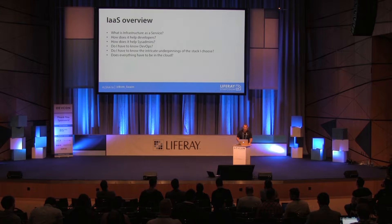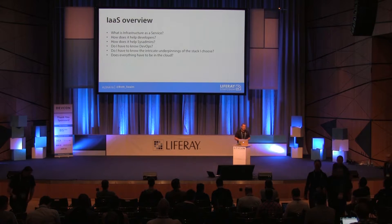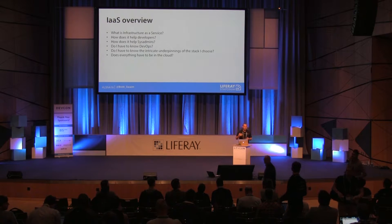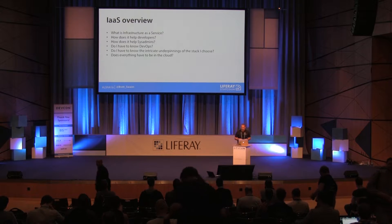A real quick overview of what infrastructure as a service is. As I talk about these things, I'm going to say platform as a service or infrastructure as a service. Amazon's infrastructure as a service is basically the ability to spin up machines on the fly, which is really nice.